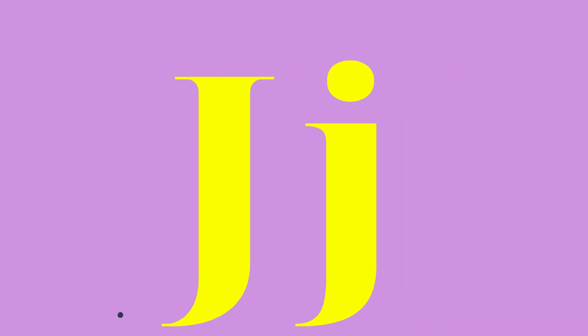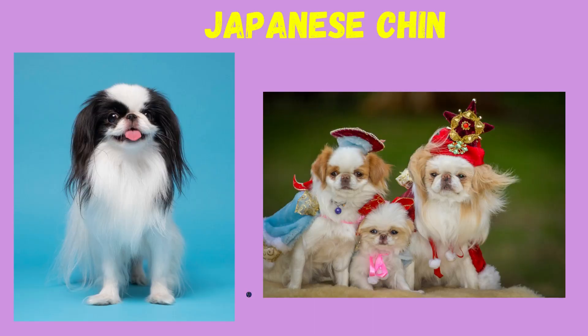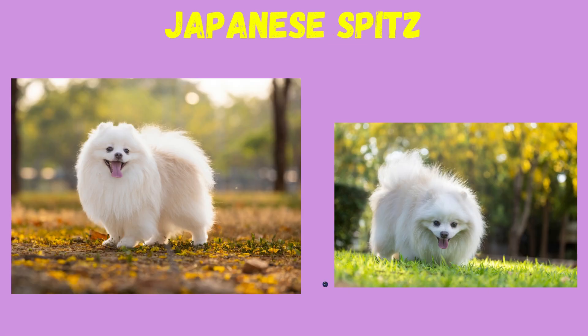J: Jack Russell, Japanese Chin, Japanese Spitz.